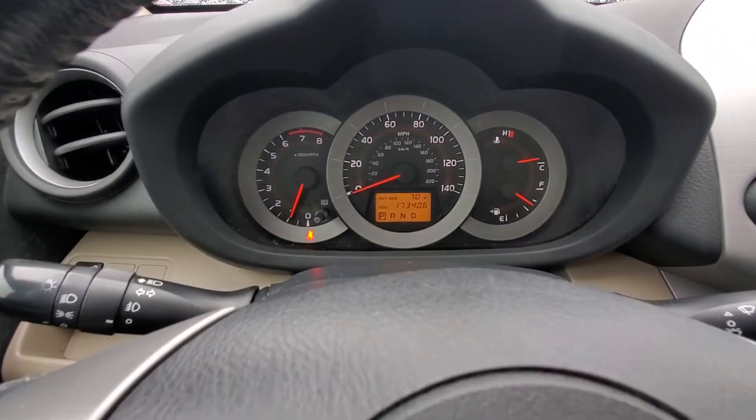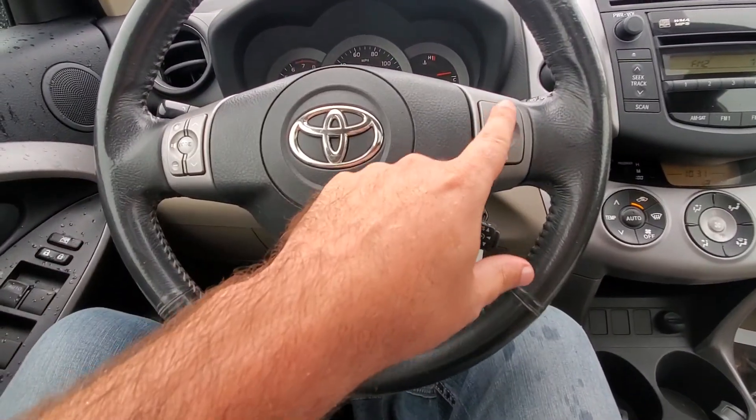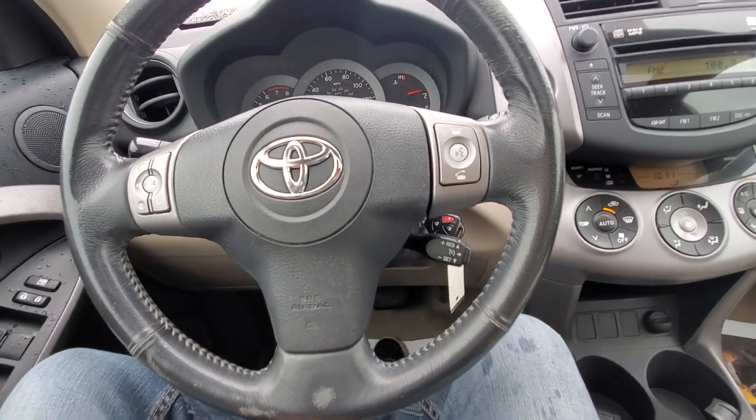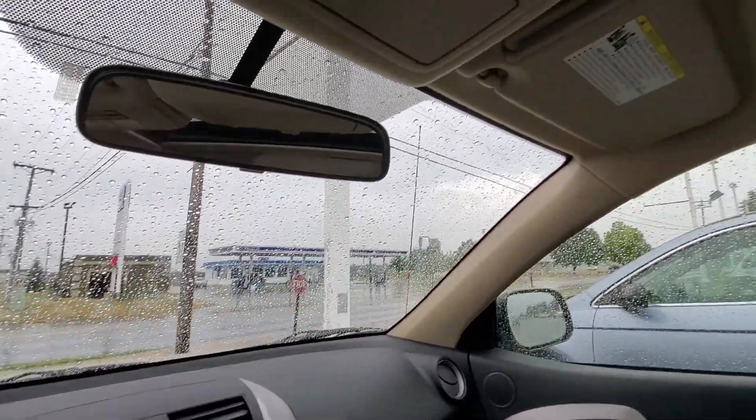You got 173,406 on the odometer. No lights on the dash. Bluetooth and voice recognition options here on the steering wheel. Nice little setup in here.